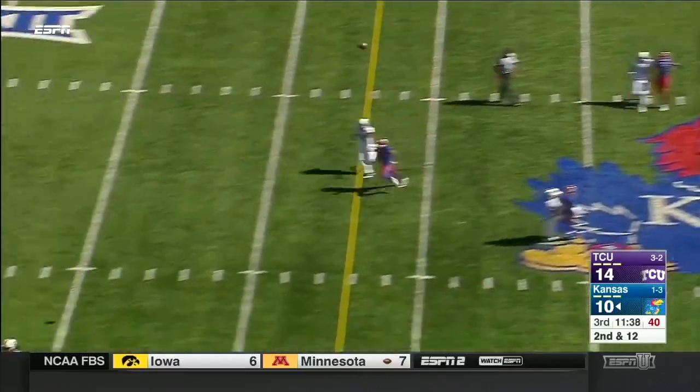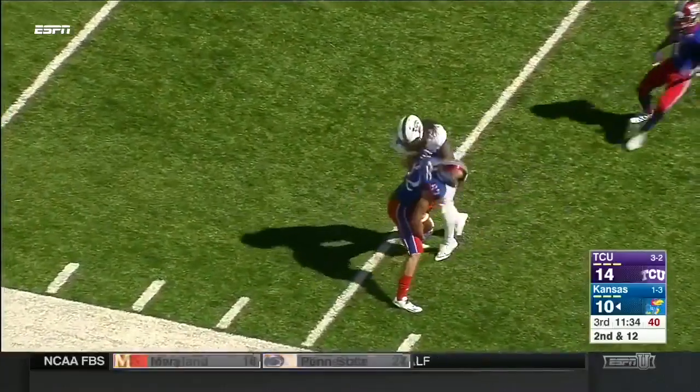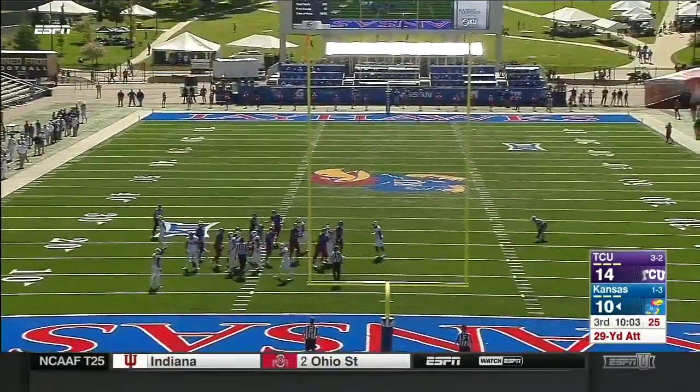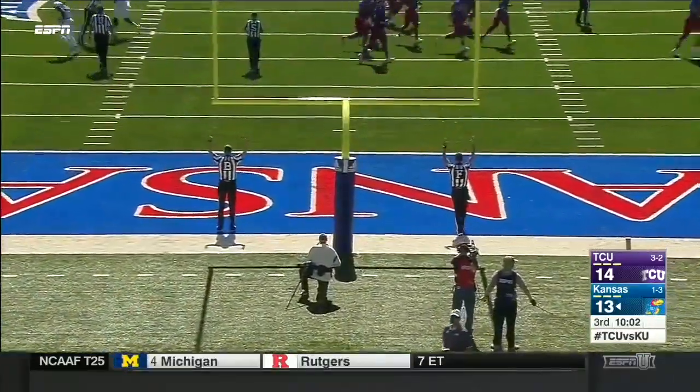Willis looking deep. Catch made! Shaquem Barbell. And it's good. And the Jayhawks pull within one.